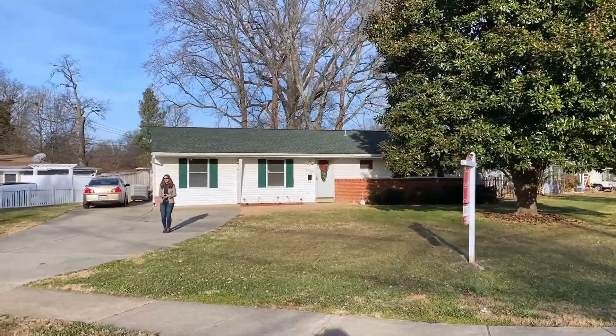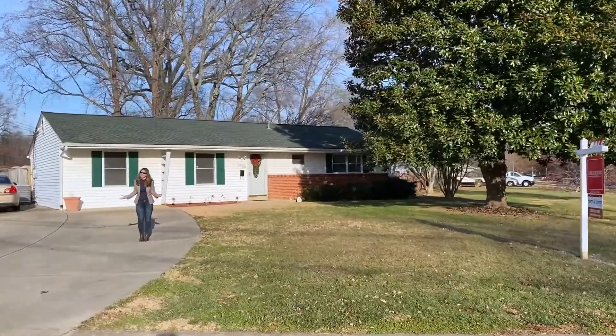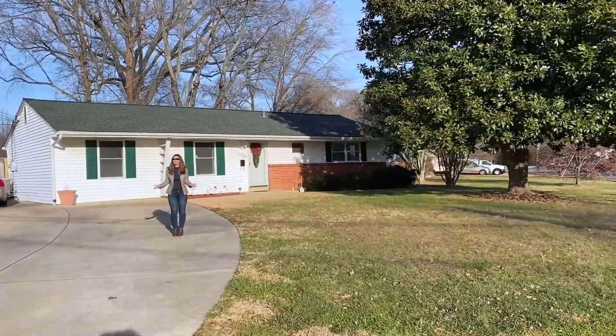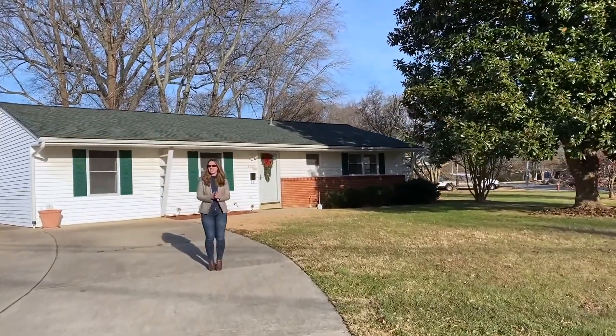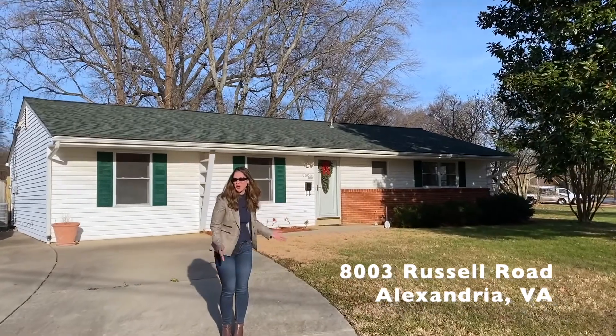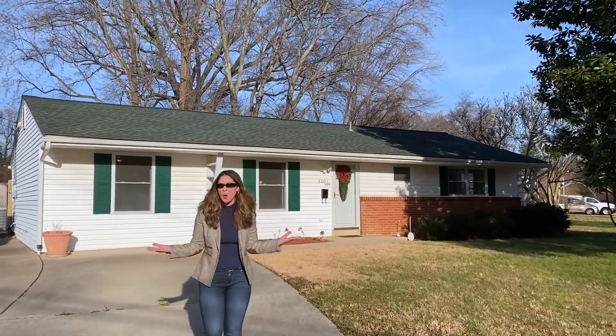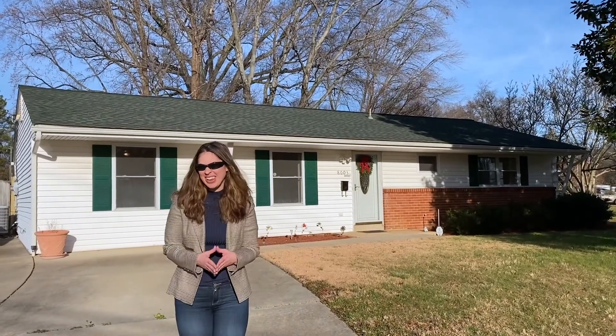Hi everyone, welcome to New This Week. I'm Susan Hall with Tom and Cindy and Associates at Long & Foster. New This Week is our opportunity to showcase the homes we have coming on the market each week. Today I'm here at 8003 Russell Road, a beautiful single family home on almost a third of an acre lot in the Mount Vernon area of Alexandria.